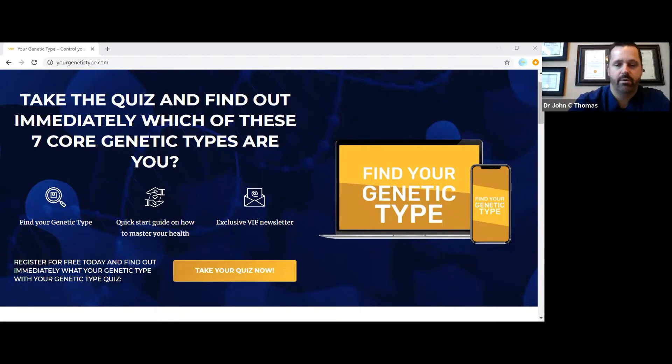Hello everyone, Dr. John Thomas and Dr. Joel Rosen here. We're really excited because we've been in the lab cooking up some new pieces of information for you. We have a great page called Your Genetic Type, where we want to help you learn all about the epigenetic and genetic variables contributing to that perfect storm of your health condition. This stemmed from years of our practice with a focus on genetics and epigenetics, and how those two stories marry together to create stress that leads to people's chronic issues.